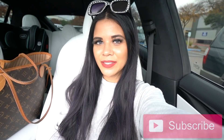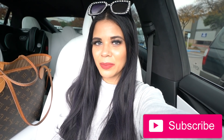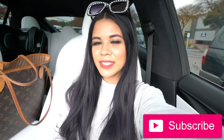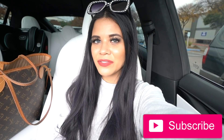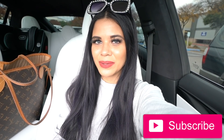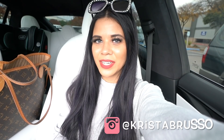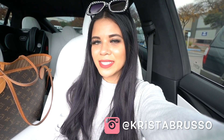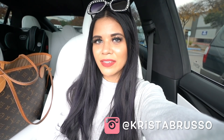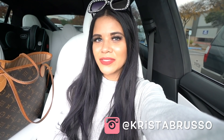Hey guys, welcome back to my channel! I just made it to TJ Maxx and I'm pretty sure I'm going to find so many new girly things today. I recently took you guys to Marshall's, so if you missed that video definitely check it out — I found Buxom there for only $15. If you are new here, stick around, subscribe, and hit the notification bell because this channel is all about shopping. It's finally time to go into TJ Maxx and start shopping!